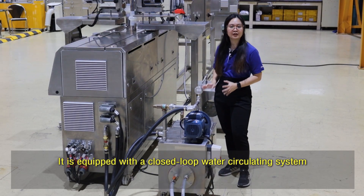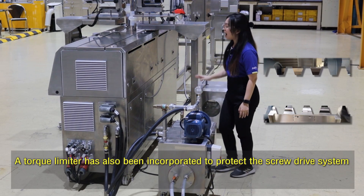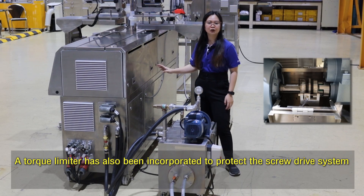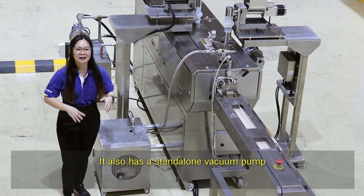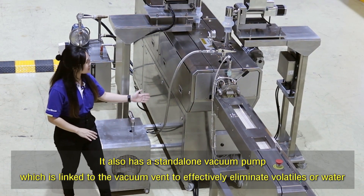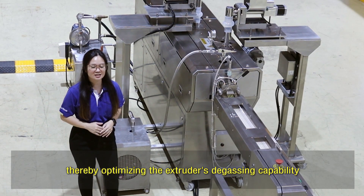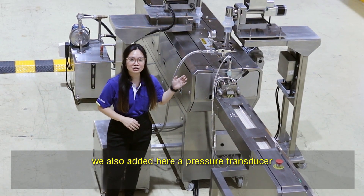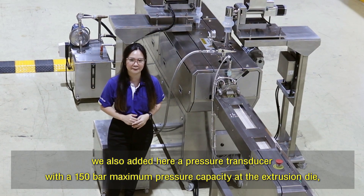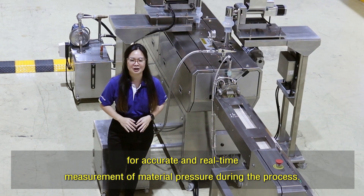The extruder is equipped with a closed-loop water circulating system to control the temperature of the barrel section. A torque limiter has also been incorporated to protect the screw drive system and gearbox against potential damage from excessive torque or overloading. It also has a standalone vacuum pump linked to the vacuum vent to effectively eliminate volatiles or water, optimizing the extruder's degassing capability. A pressure transducer with 150 bar maximum pressure capacity at the extrusion die provides accurate and real-time measurement of material pressure during the process.